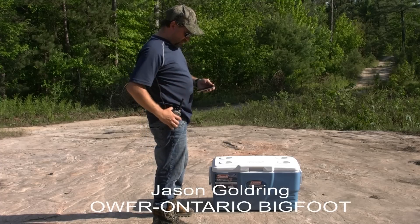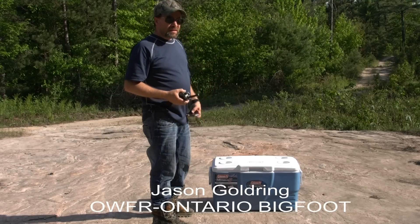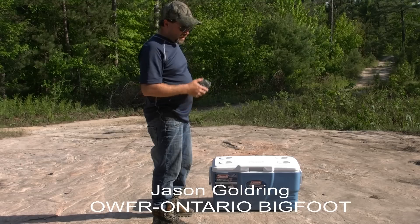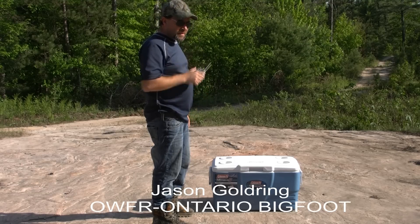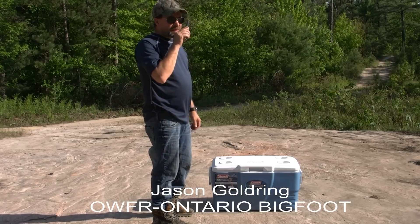Jay, are you at base camp? Yeah, 10-4, go ahead. Could you grab a pop out of that cooler for me, please? Yeah, are you up in the field over by Camp 2? Yeah, just the north side of it. Okay, I'm heading that way anyways.